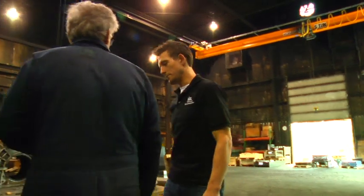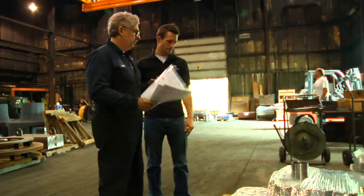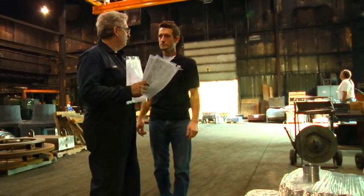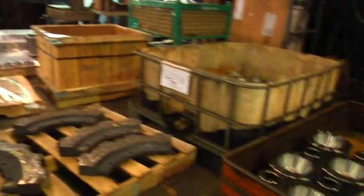My name is Josh Rolfing. I'm a general manager. We're here at Metals Engineering. We provide heat treating for northeastern Wisconsin. Everything we do is metal.